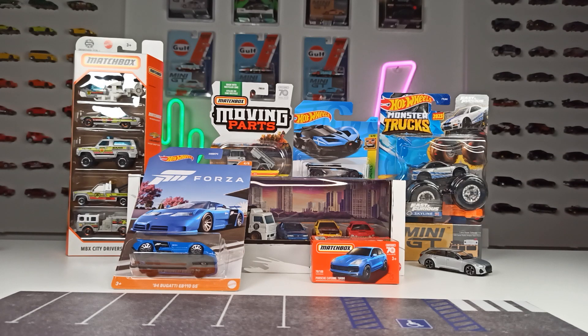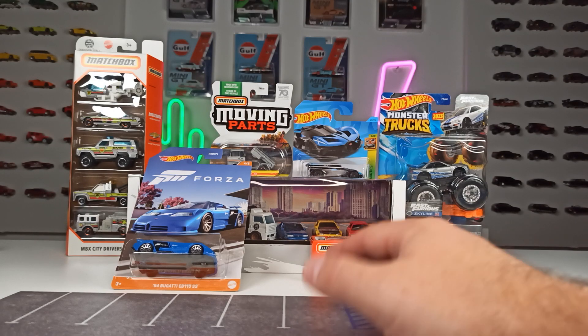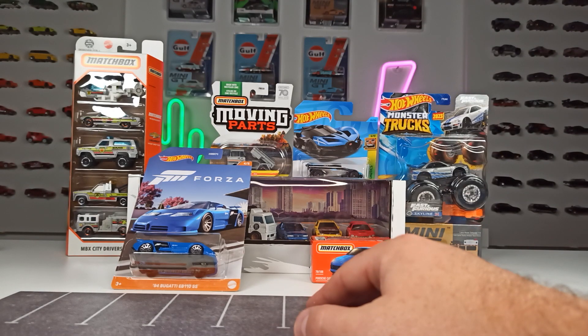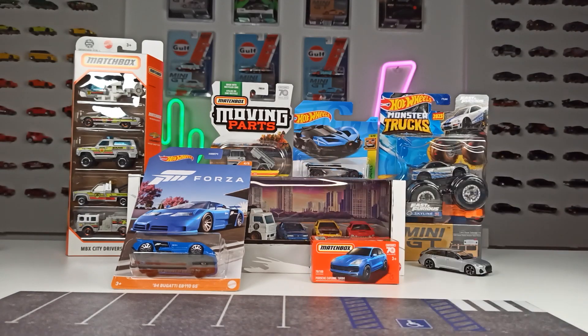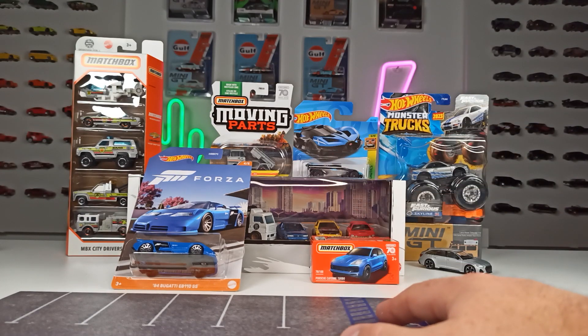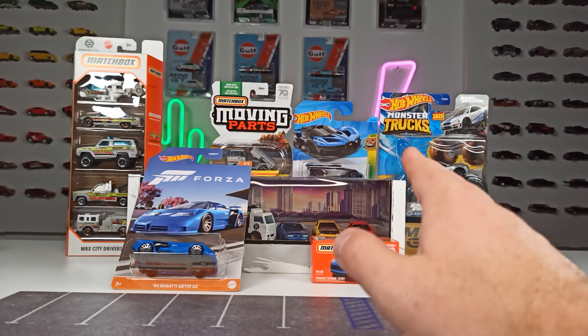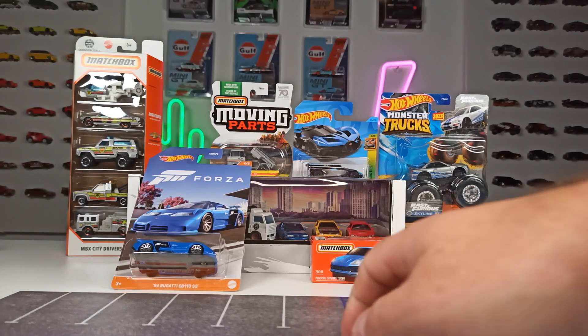For all of you that don't know, I am living in Europe, in southern Germany, and all of the prices I will tell you about are the prices here in my area. I want to know what Hot Wheels, Matchbox, and maybe Mini GT cars cost in your area — feel free to comment. I focus on the stuff that I mostly collect, which is Hot Wheels, Matchbox, and Mini GT.